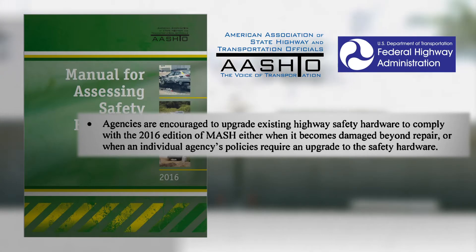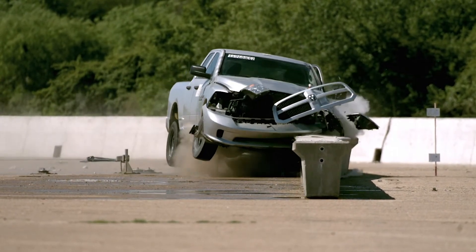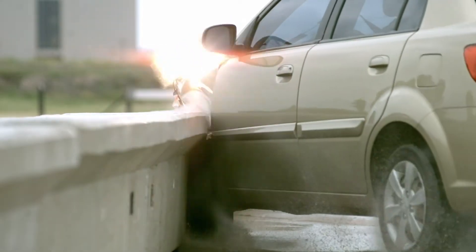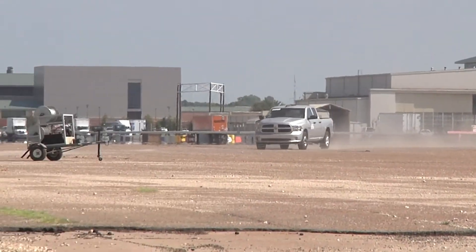The cars and trucks were getting larger, so the fleet was getting larger, and they felt the safety equipment needed to be adjusted to account for that. All the testing now requires a 5,000 pound pickup truck for TL3 testing, and the car got a little heavier as well, to make sure we're capturing the biggest percentage of vehicles on the road.